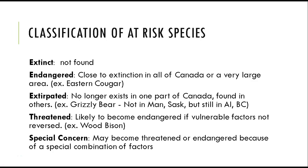In Canada, the status of species is monitored by the Committee on the Status of Endangered Wildlife in Canada (COSEWIC). The committee includes members from governments, universities, other agencies, and indigenous people. Experts use species-at-risk data to categorize species into categories: extinct — no longer found anywhere; endangered — close to extinction; extirpated — no longer exists in one part of Canada. For example, the grizzly bear is found in Alberta and British Columbia but no longer in Manitoba and Saskatchewan.